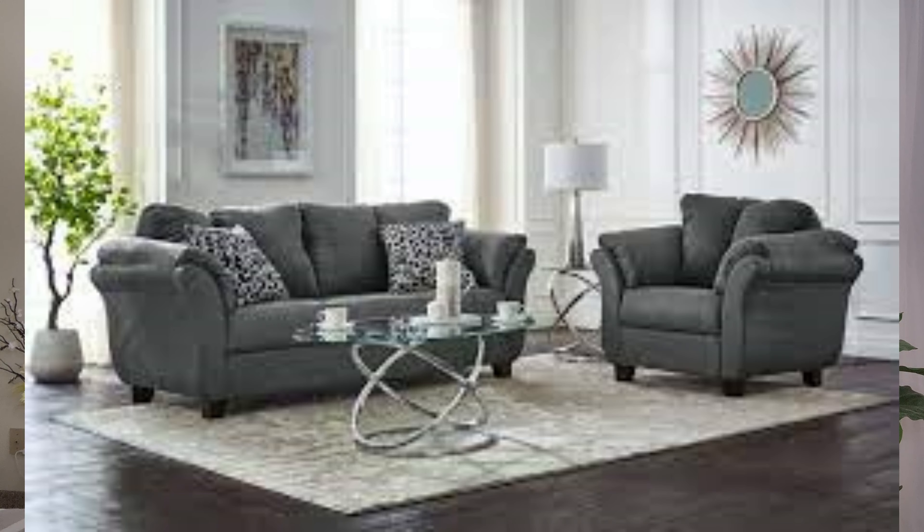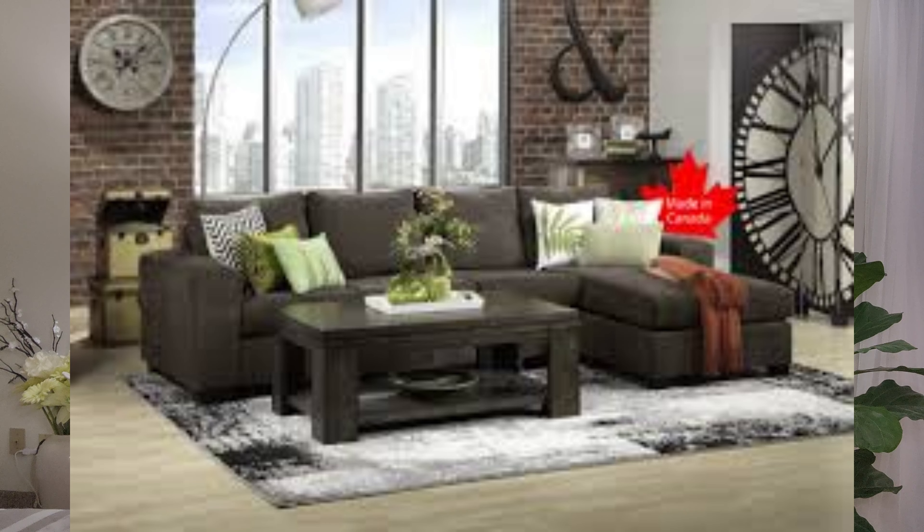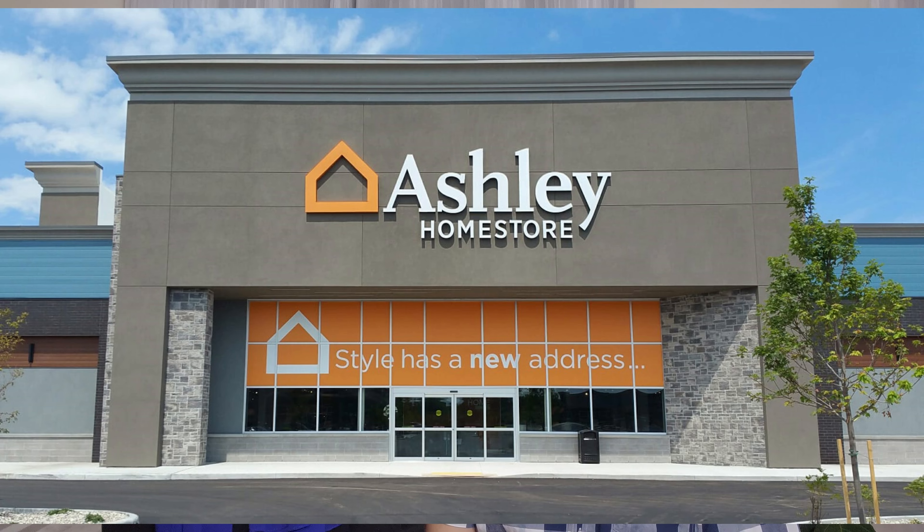We would also recommend that if you're looking to buy appliances, you should check out the Brick and Home Depot. Usually they have good prices and really good financing plans. If you're looking to buy things like sofas and couches, we definitely recommend Leon's — they are known to have the best quality of couches and cushions. If you're looking for a coffee table, dining table, or bed frame, we definitely recommend that you check out Ashley's.